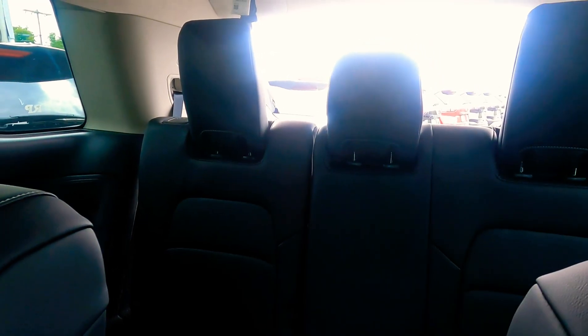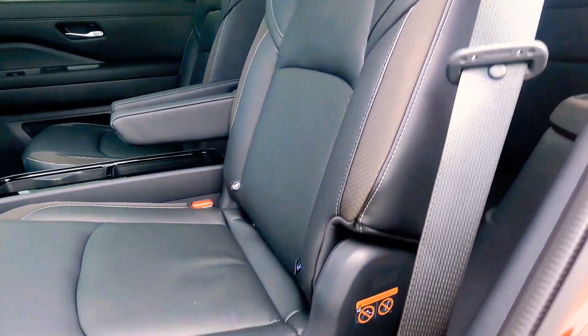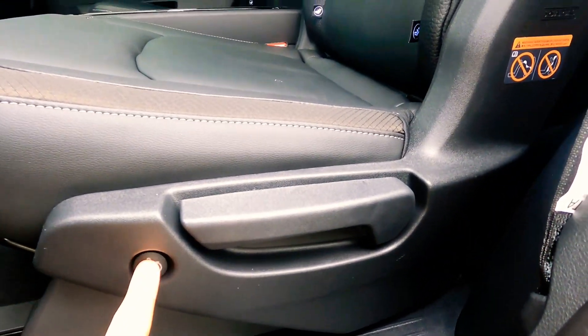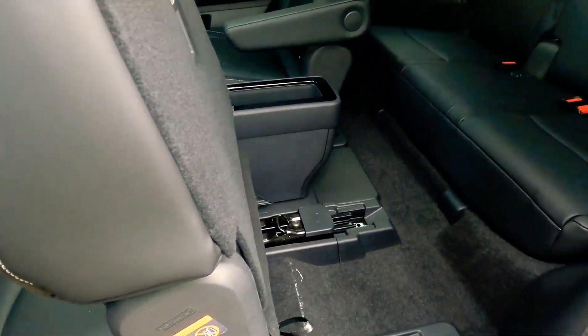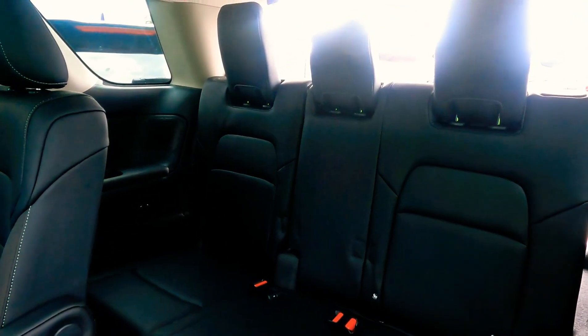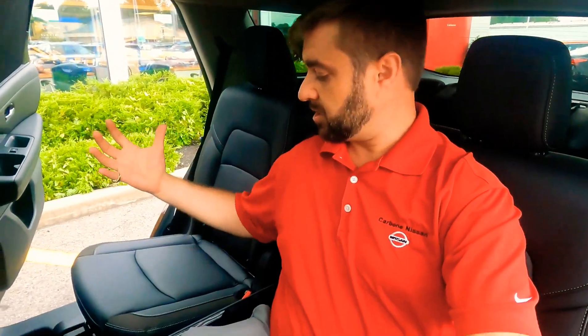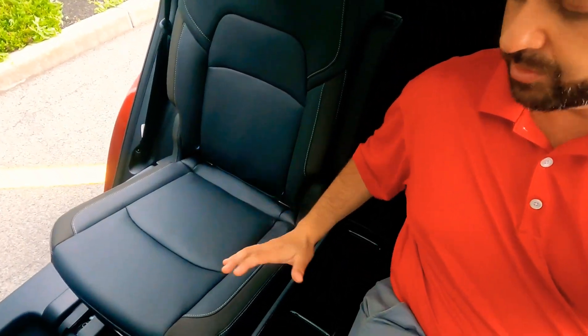Access to the third row seating is as easy as pushing a button. On this Pathfinder, the doors open incredibly wide. Back seats are nice and comfortable. You have removable storage in the center. These captain's chairs feel like I'm sitting in first class. That's a roomy vehicle.